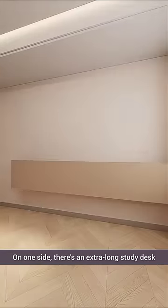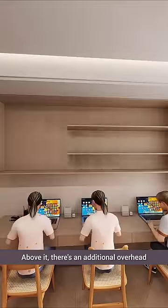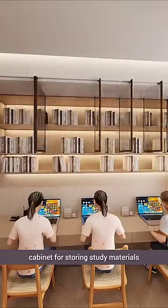On one side, there's an extra-long study desk where the three kids study together. Above it, there's an additional overhead cabinet for storing study materials.